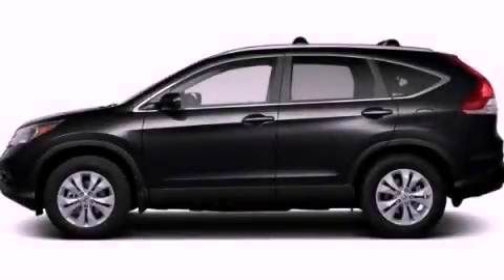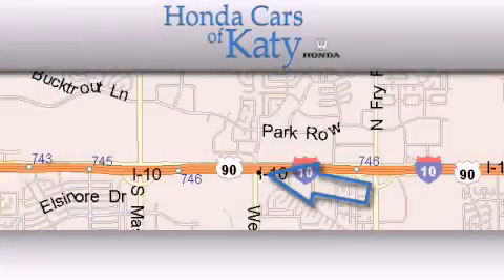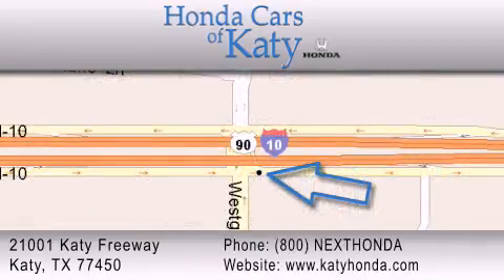Please call today to reserve this vehicle for a test drive. Honda Cars of Katy is located at 2101 Katy Freeway in Katy. Our goal is to exceed all of your expectations to ensure that you'll return for future visits.